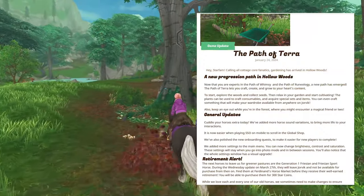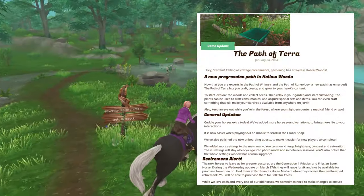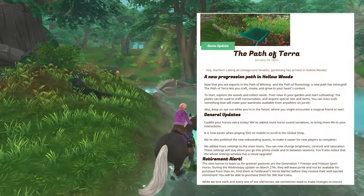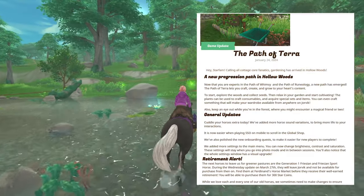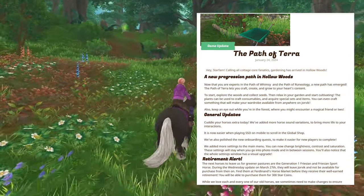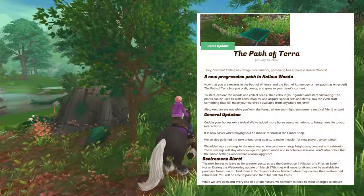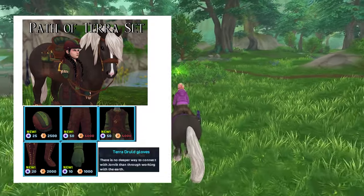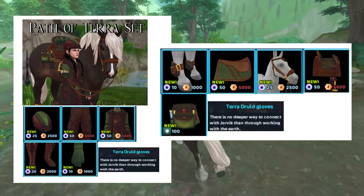In the third week we got the Path of Terra, which was really interesting because they introduced gardening into Star Stable — you can craft some really interesting consumables. You can now craft hay for your horses so you don't have to just buy it. You can collect enough plants and craft a travel potion to take the trailer anywhere you want, and you can get some horse XP. They also released a new tack set and clothing set from the Path of Terra — a really nice set for the rider and a nice set for your horse.